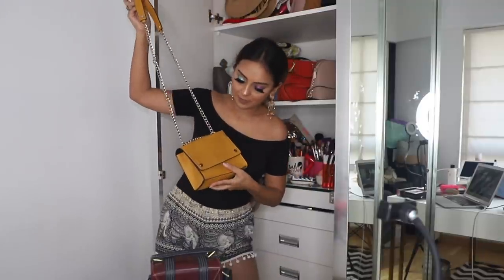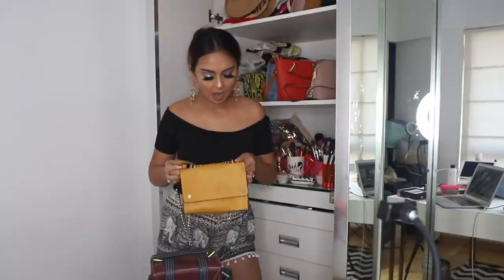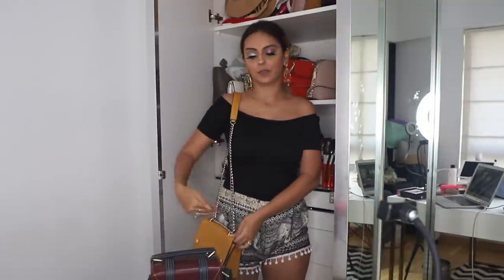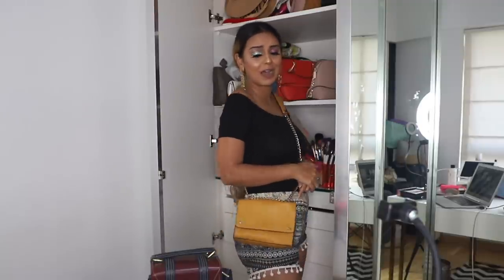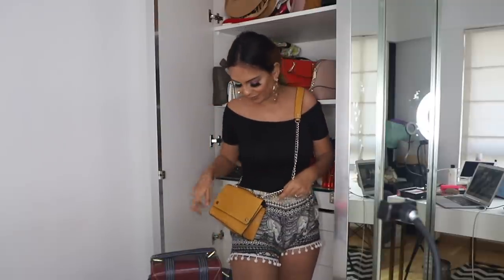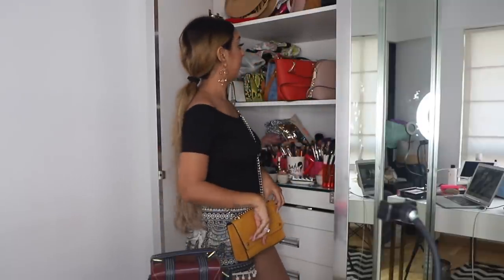One of the bags I definitely need to share with the world is this one — I picked it up from Pull & Bear in Istanbul just about a year ago, and I've worn it quite a bit. I love the mustard color, but I feel like I'm slightly getting over the diagonal sling style. I keep going back and forth, but I think I need to just put it on the wardrobe page and let it go.